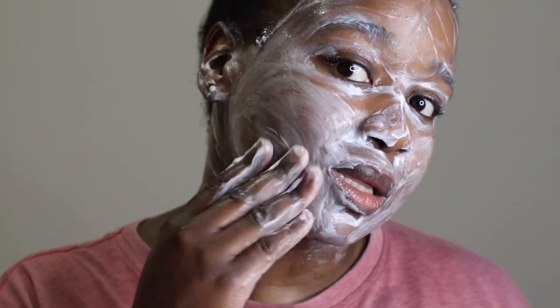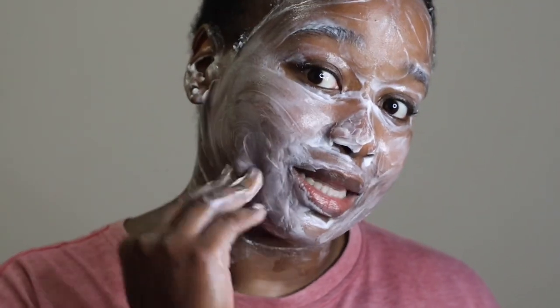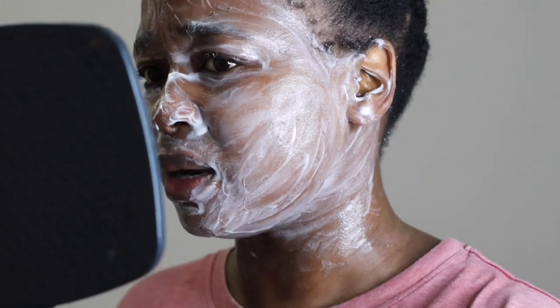This is the side with the Nivea — as you can see, it's just an even application of product. It's like I took Nivea cream from the blue tub and just put it on my face. The Eucerin also has an even application — the only difference is this is a thicker cream and that's a lighter cream, but they both feel like I've applied lotion on my face.